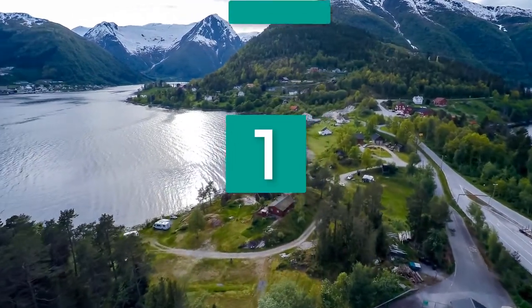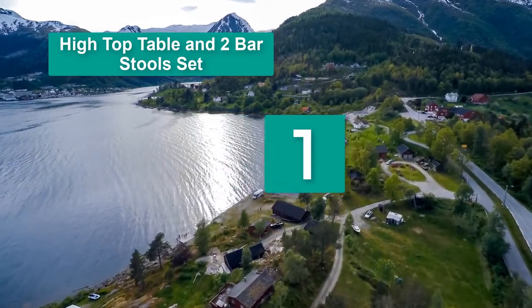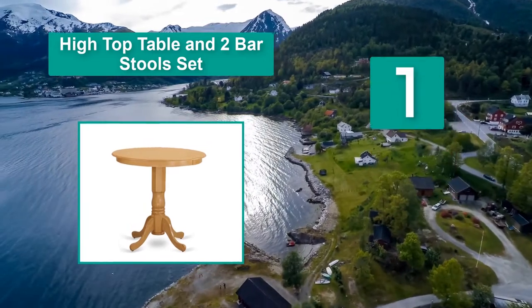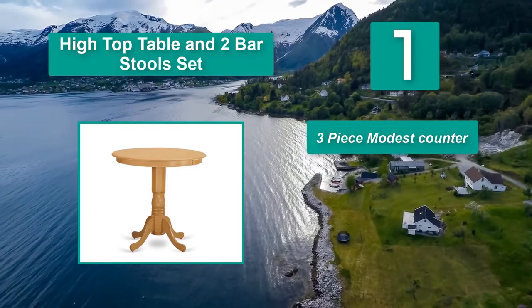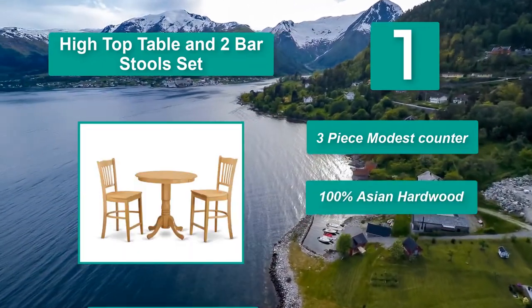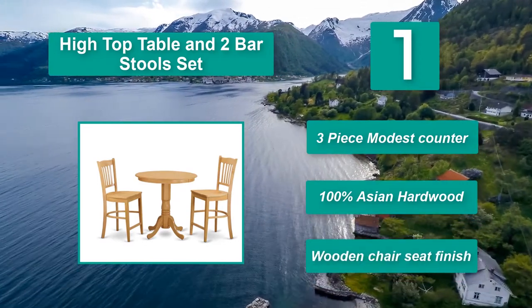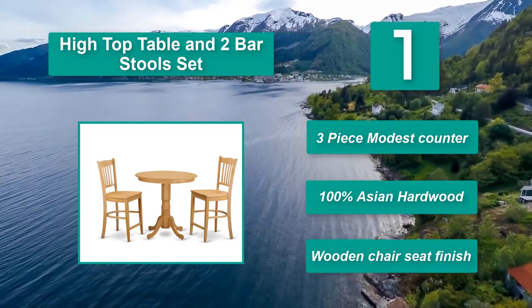Number 1: High Top Table and 2 Bar Stools Set. Or just living as a couple, I find this wooden table and chair set fits you right with their elegant and stylish appearance. Anyway, it is not limited to be best for only a couple family — you can also have them for a big family. It's greatly designed for placing in a living room or a personal meeting room as well. 3 Piece Modest Counter, 100% Asian Hardwood, Wooden Chair Seat Finish.